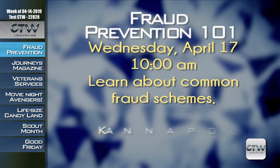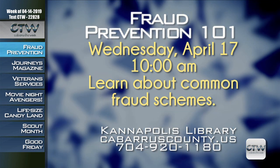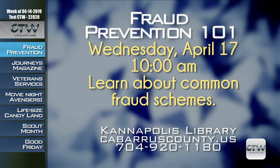It's also a great opportunity to meet some of your neighbors in Cabarrus County, and there's a good chance participants will learn about services they didn't know were available. Don't become a victim of fraud — a representative from the State Employees Credit Union will give an informative presentation on Wednesday, April 17th at 10 a.m. at the Kannapolis Branch of the Library. Learn about common fraud schemes and how to protect yourself. For more information on Fraud Prevention 101, visit cabarruscounty.us or call 704-920-1180.